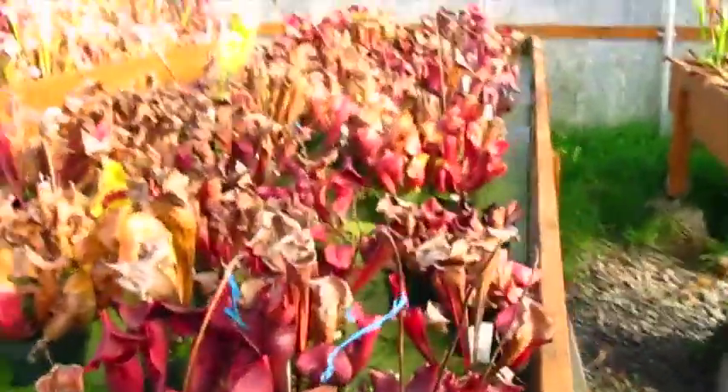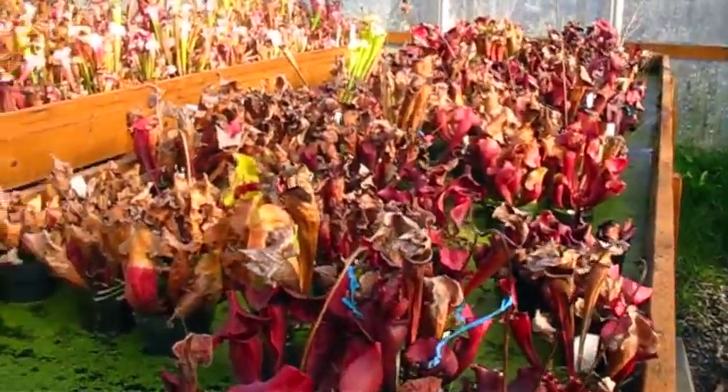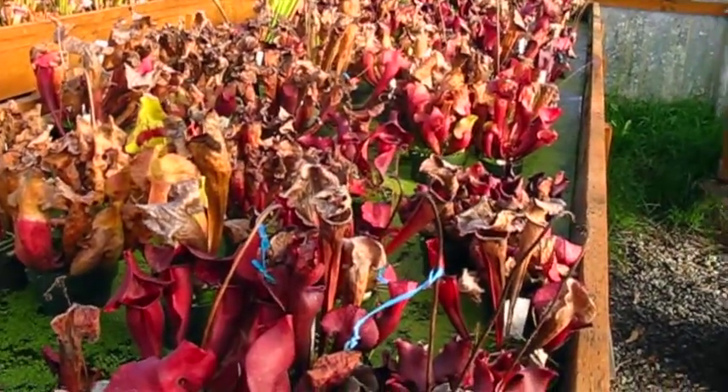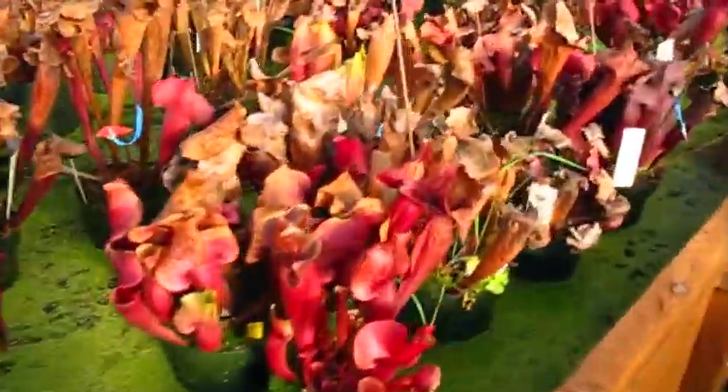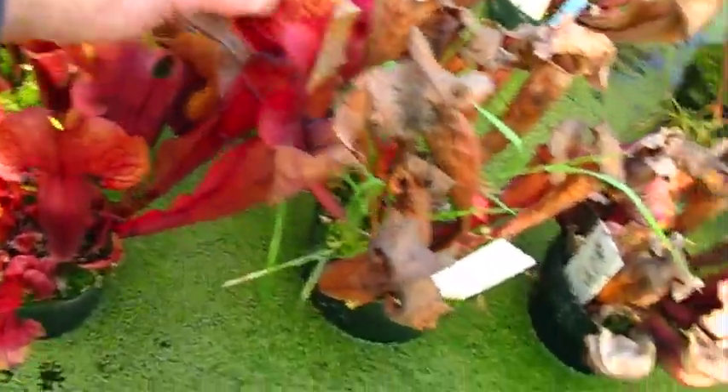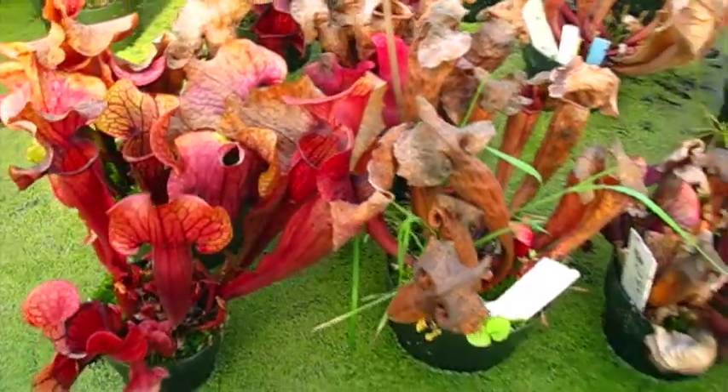These are Flava hybrids — same with Oreophylla and Flava. Not Leucophylla, those are in a different area. This one's got kind of an interesting habit too — see the hood's kind of interesting. Those are nice. These are past, these are long past.